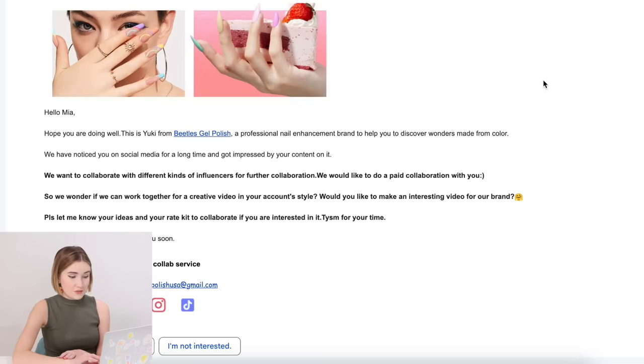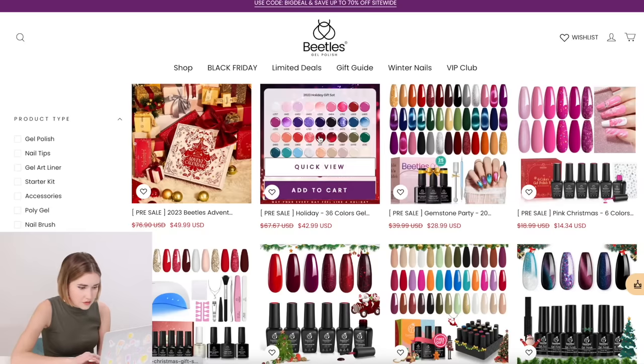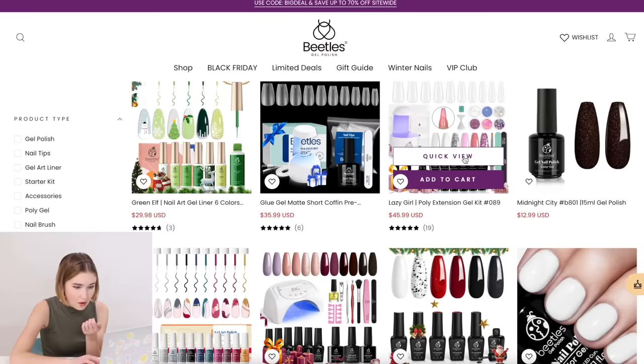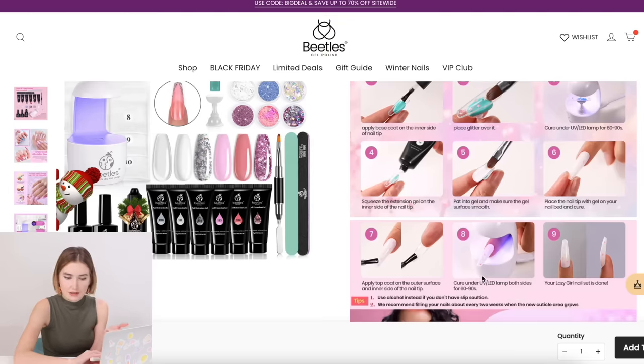This was an email I got that I was really curious about because I do like gel nail polish. So this is called Beetles Gel Nail Polish. This honestly looked pretty good — I've never tried Beetles Gel Polish, and that was really the only thing holding me back. Before I work with a brand, I like to use their product for at least a couple of months. Here's their website — it's actually Black Friday, so it's a bunch of different gel nail polishes. There's a gel kit, gel pointy pens, and a poly gel. I've always wanted to try poly gel nails. If you don't know what poly gel is, you kind of just paint it in, stamp it, cure it, and it's like a full-on manicure.